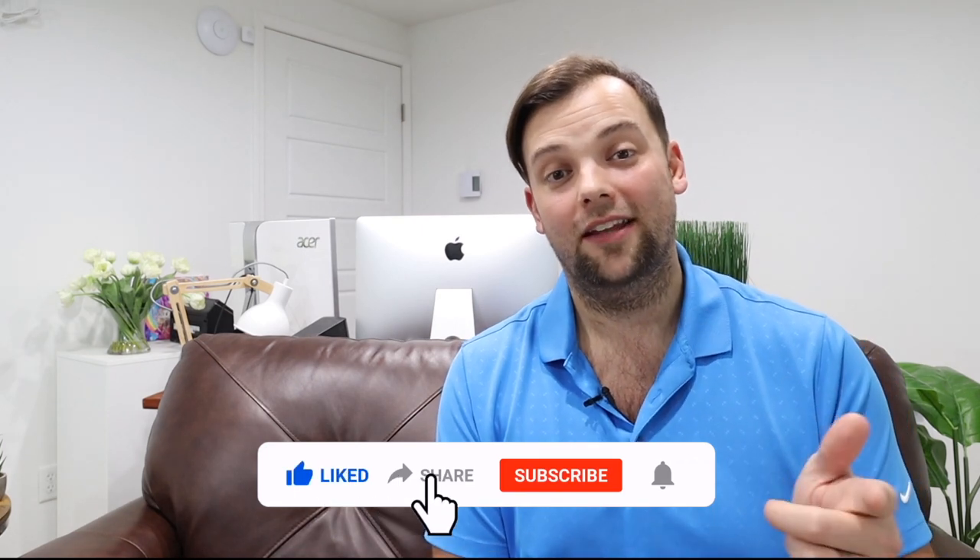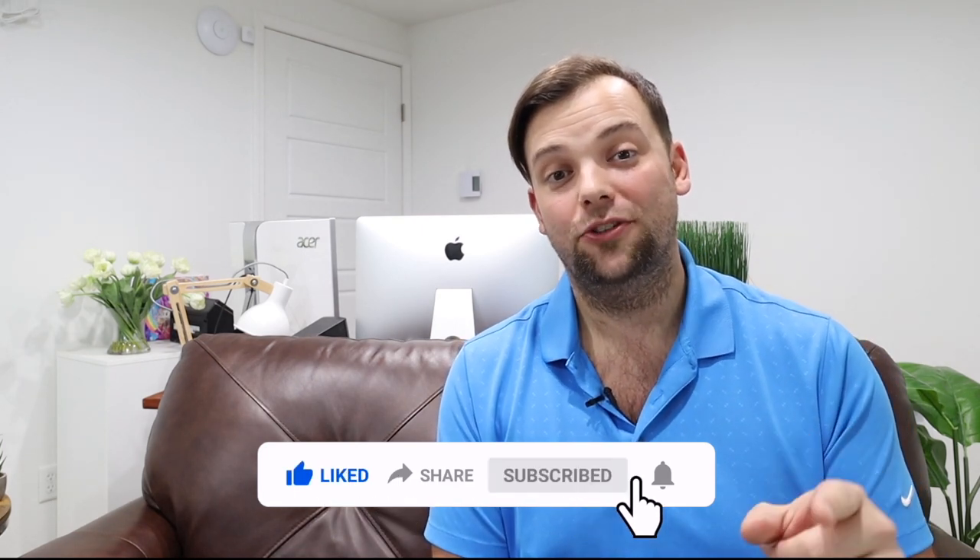If you enjoyed this video, hit the like button and subscribe, and stay tuned for more content like this in the future. I'll see you next time.